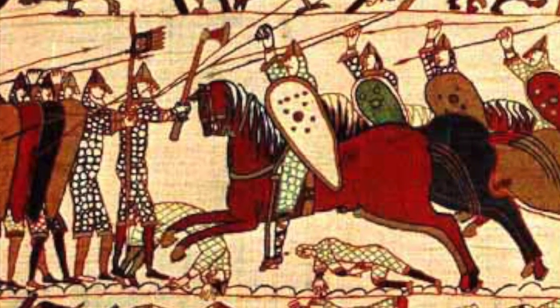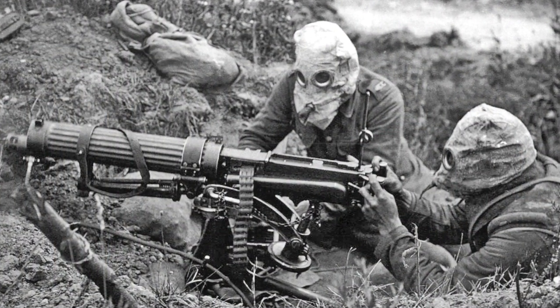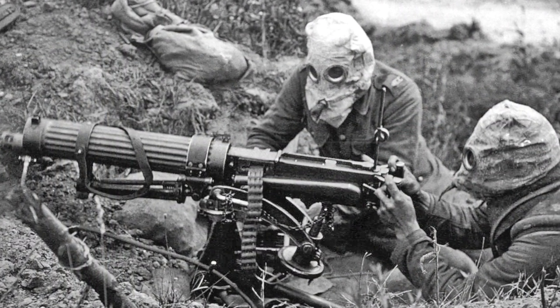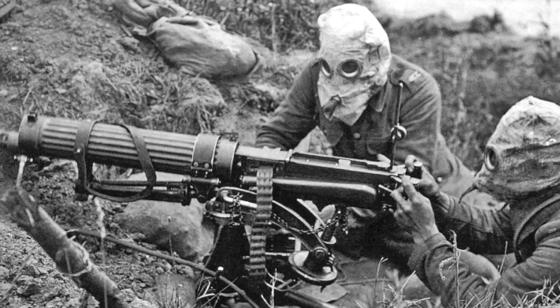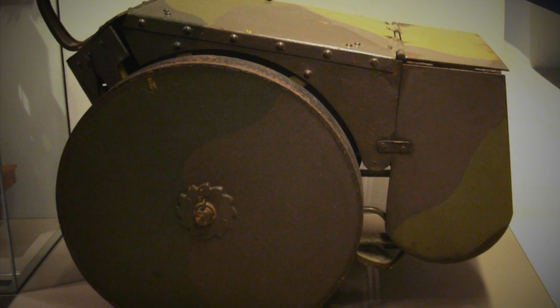Number three: the mobile shield. Shields have been used for thousands of years as a way to protect soldiers from attack, but in a war known for being one in which the old world gave way to the modern, it might seem surprising that infantry shields of various types were actually developed and used in a desperate attempt to stem the terrible casualty rates inflicted by trench warfare.